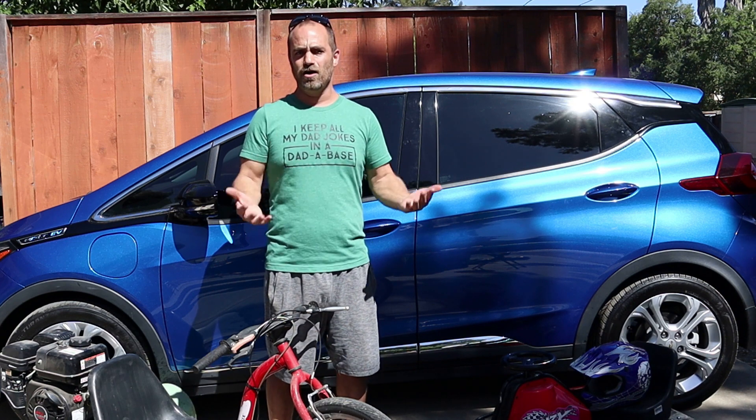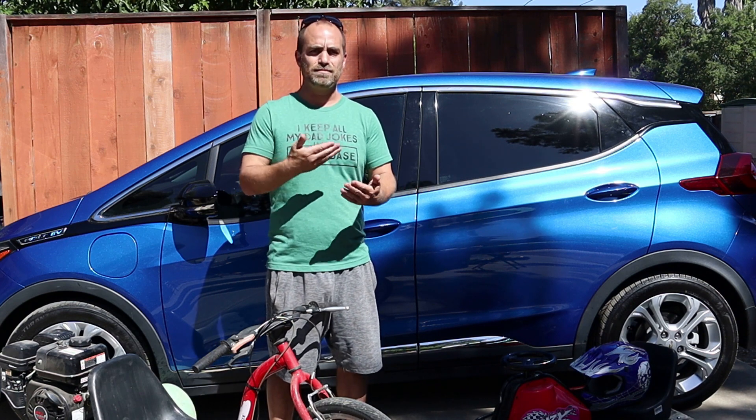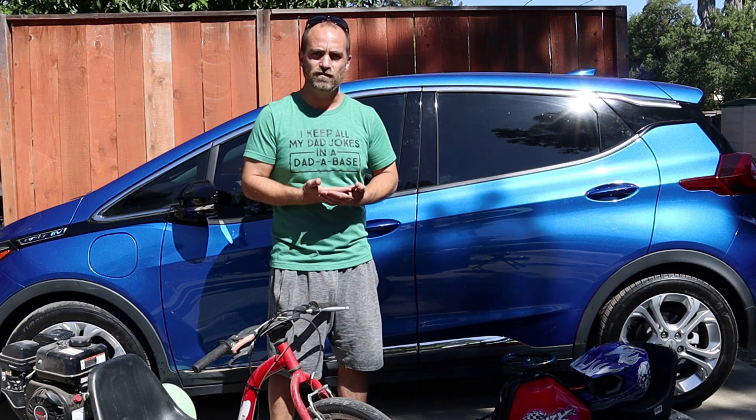So it's coming, folks. End of August, we're starting to see this. September, October, you're going to start to get your vehicles fixed.